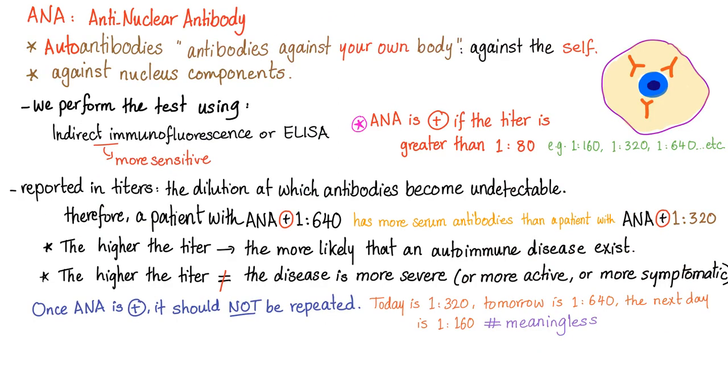Let's roll up our sleeves and talk about anti-nuclear antibody, also known as ANA. They are autoantibodies — what does 'auto' mean? Self. That's why we have automatic transmission in cars: 'auto' means self, 'matic' means motion — self-motion. It moves alone, you don't have to shift it.